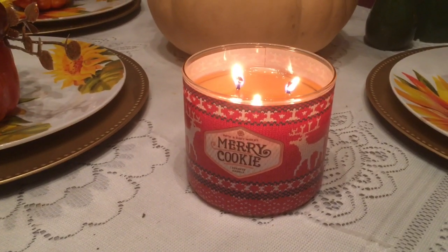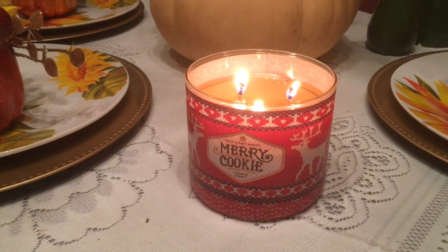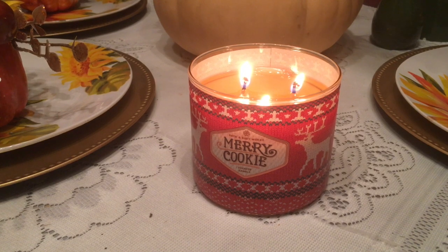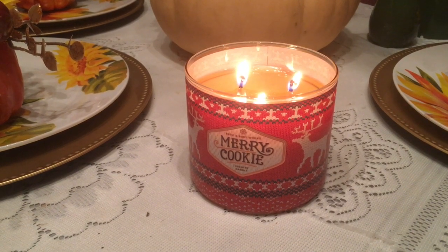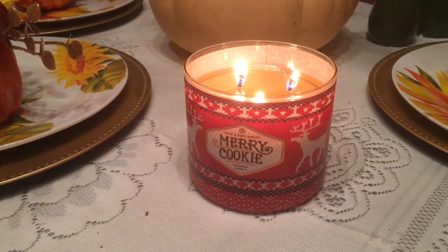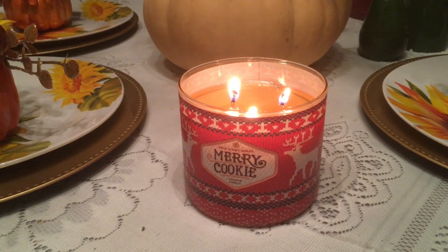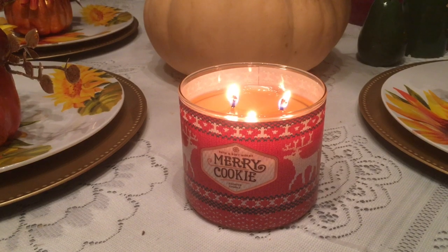It looks beautiful, but I do not smell a thing. I love the packaging. But after I just said I do not smell a thing, I am getting a slight, light waft of Merry Cookie. I wanted this candle to fill my house with the sweet scent of cookies, and it is not doing that. Boo hoo. I needed this to be a living room candle or maybe a den candle, but I don't want a Merry Cookie bedroom or bathroom candle.